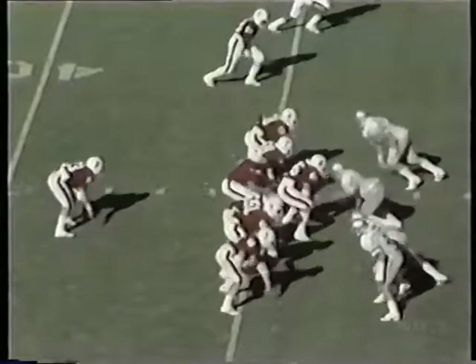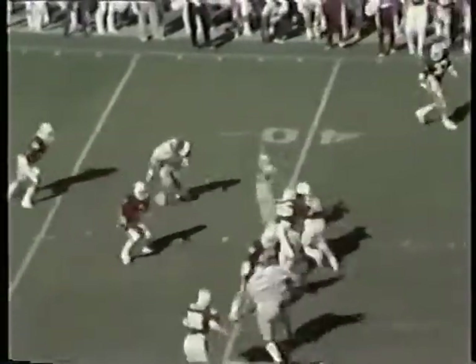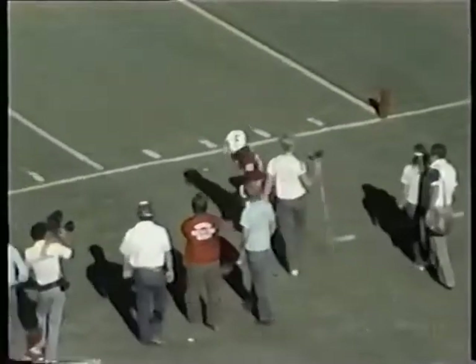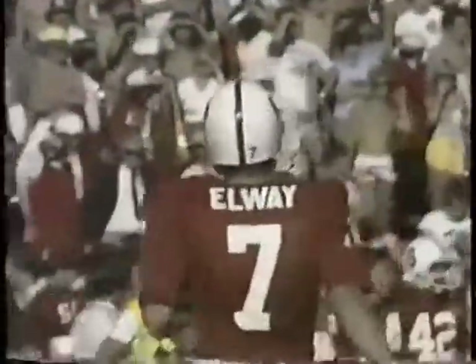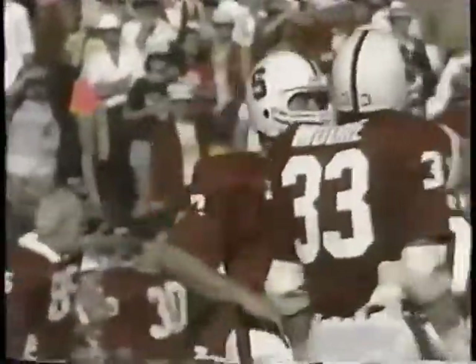Third and less than a yard — Stanford's got to worry about the first down here. Elway sets up to throw. He throws long down the right side, intended for Tolliver out of bounds inside the 10. Elway had running room — he looked for the bomb. All he had to do was run across that line and get that first down. He elected to throw long — he could have run for the first down. Now he has fourth and less than a yard, 58 seconds.